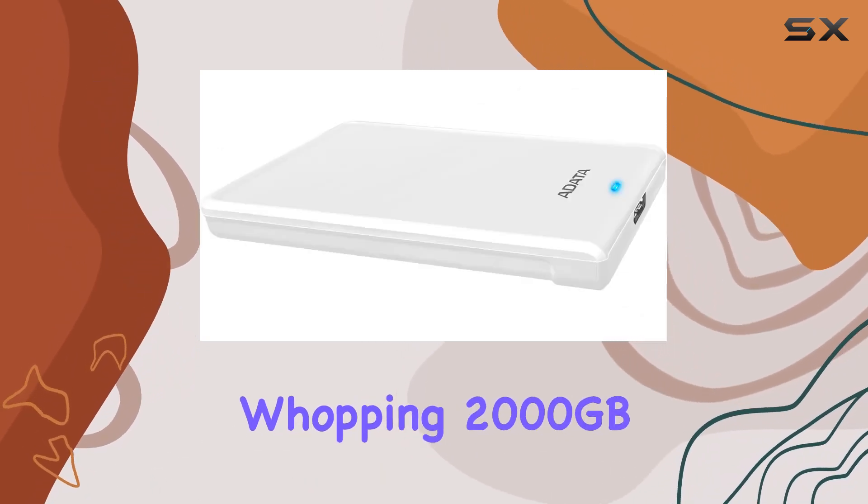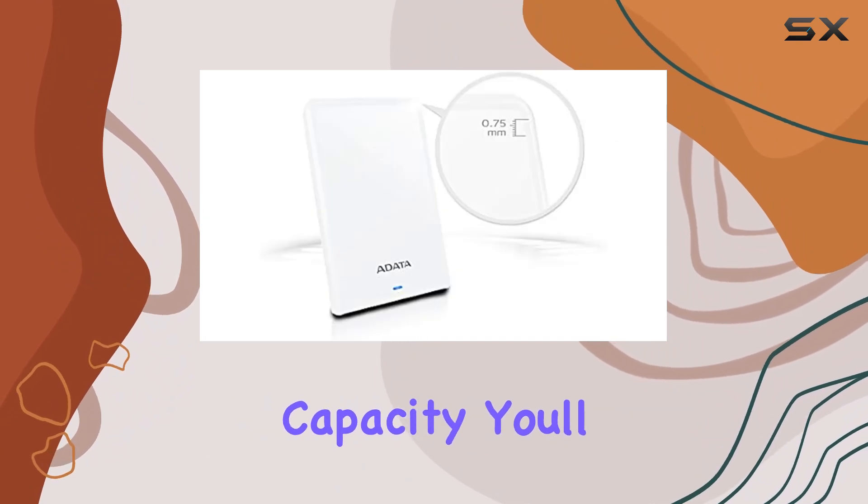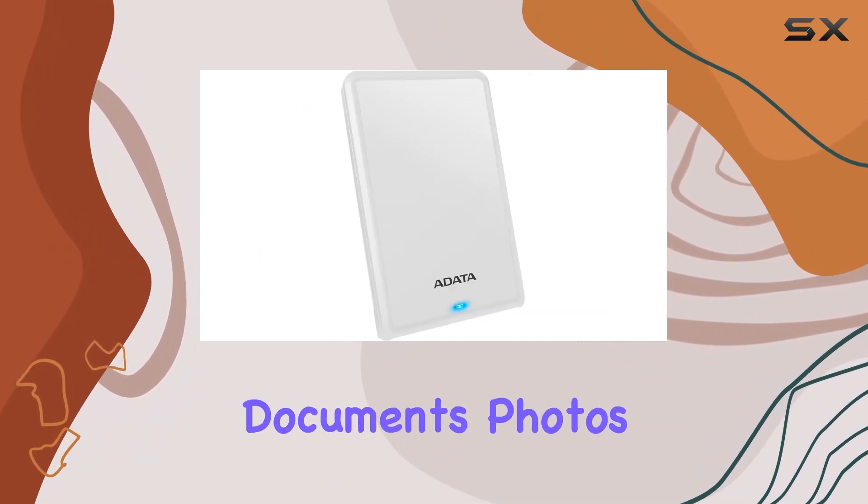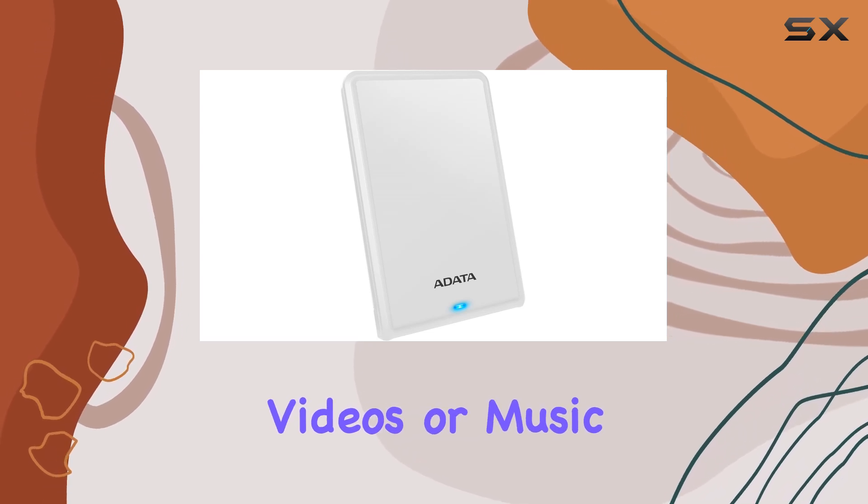With a whopping 2,000GB of digital storage capacity, you'll have plenty of space to store all your important files, whether it's documents, photos, videos, or music.